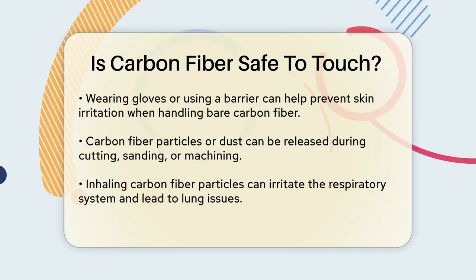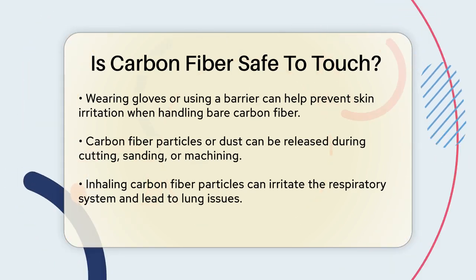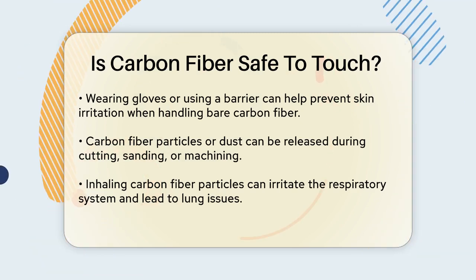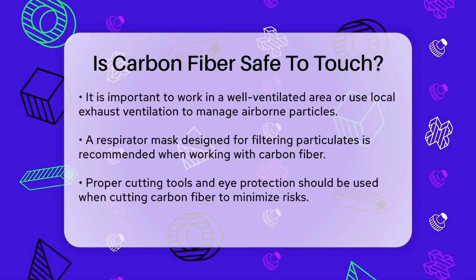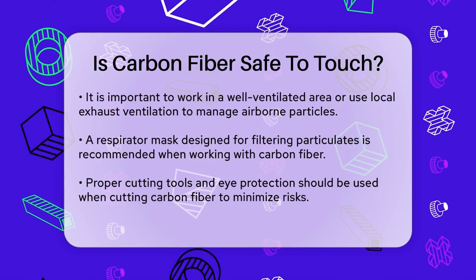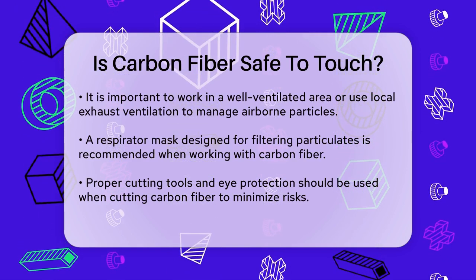Inhaling these particles can irritate your respiratory system and potentially lead to lung issues. So it's crucial to work in a well-ventilated area or use local exhaust ventilation systems to capture and remove airborne particles. Wearing a respirator mask designed for filtering particulates is also a good precaution.